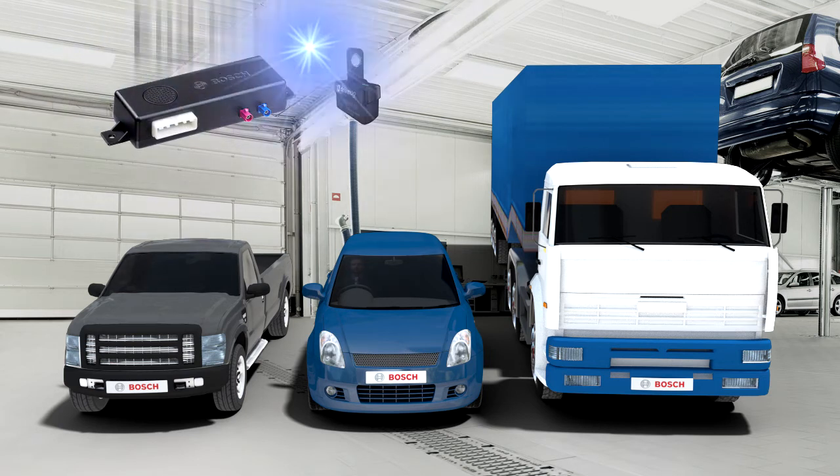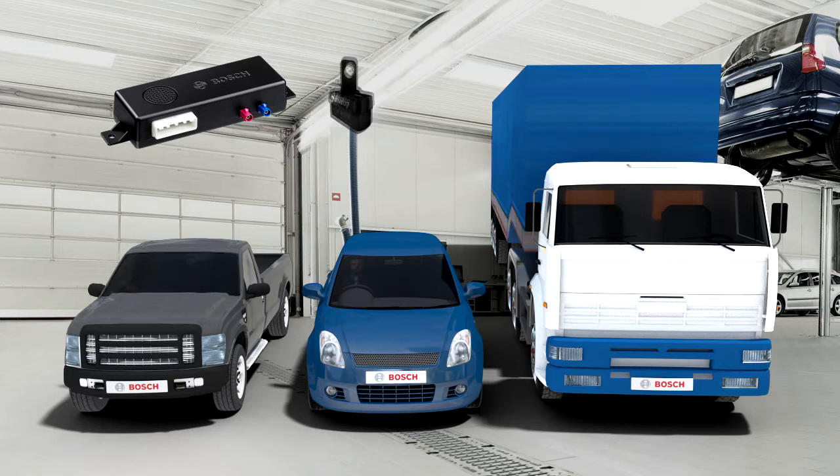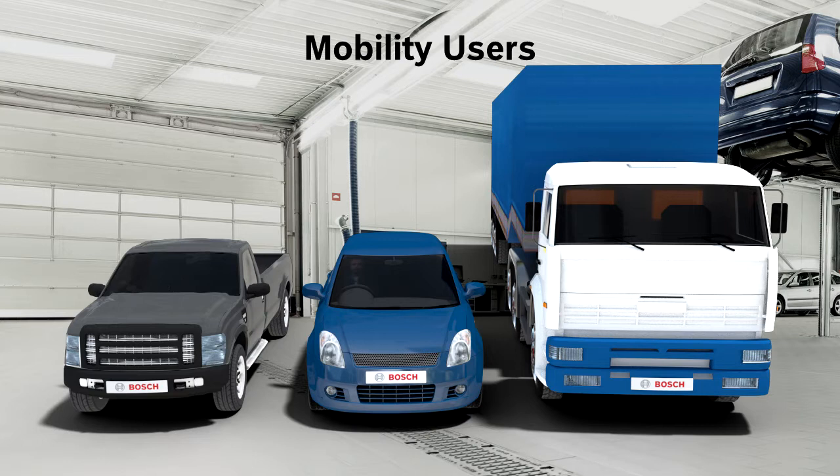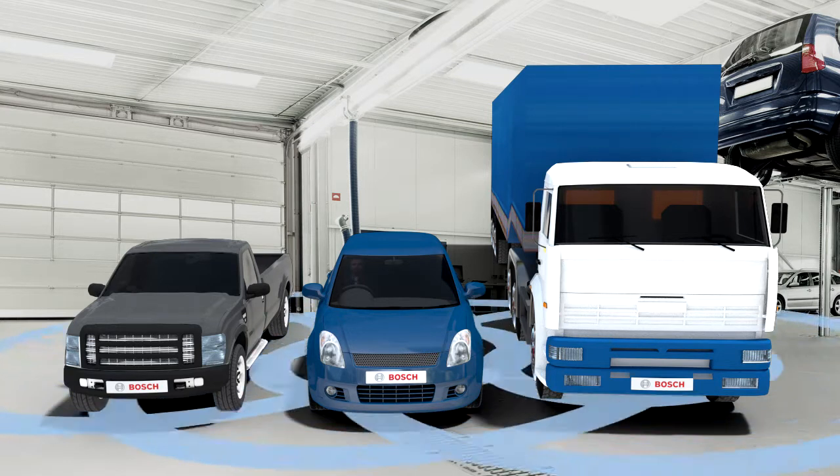We offer end-to-end customizable solutions to fleet operators, insurance companies, leasing companies and mobility users. Once installed, the vehicle is now a part of the connected world.